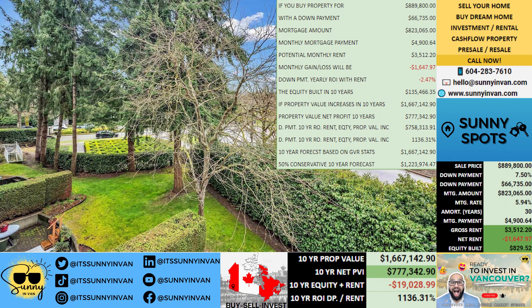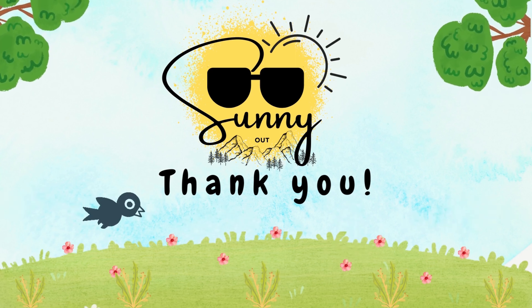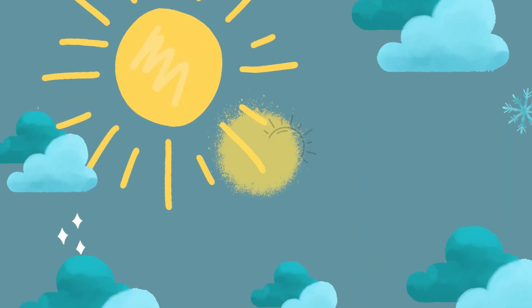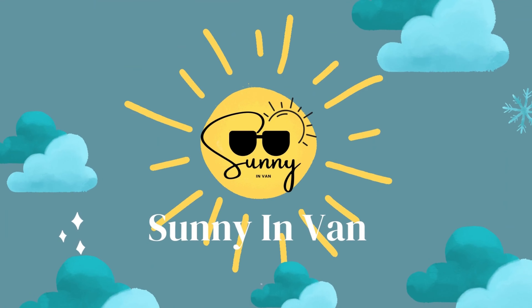Let's not forget about the down payment 10-year ROI, which comes in at a staggering $758,314, boasting an impressive 1,136% increase. And when we factor in the conservative increases based on the past 10 years, that comes in at $1,223,975.